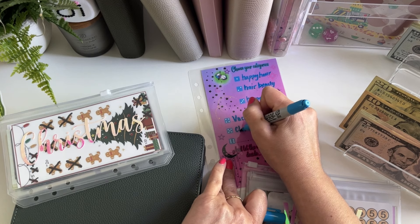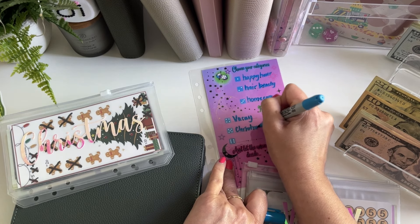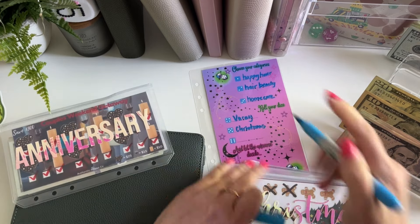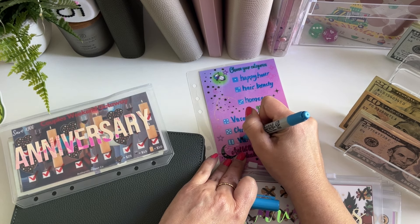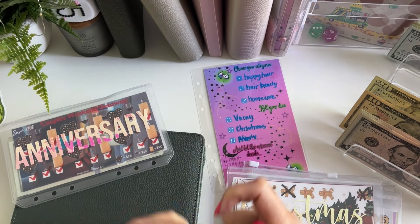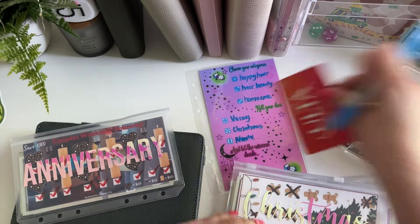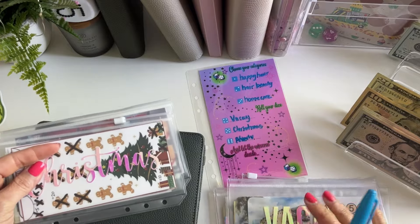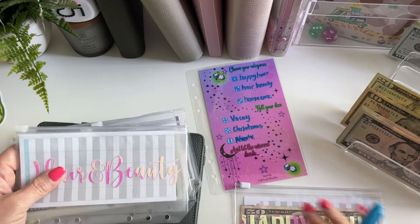Since we're working with some bigger bills, I'll see about doing it by fives, rolling by fives. And then if we need to condense in our envelopes, hopefully we can do that. So let's go ahead and at least set us up for success here. Let me see if there's a way I can break down this twenty.